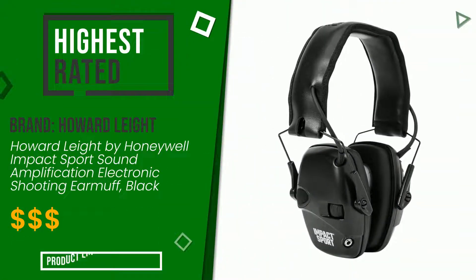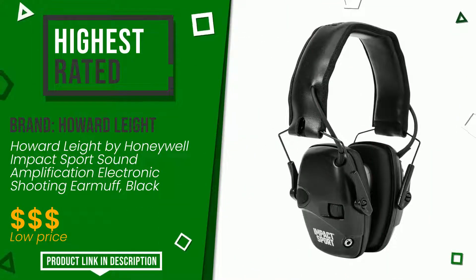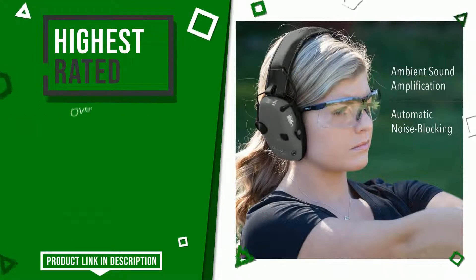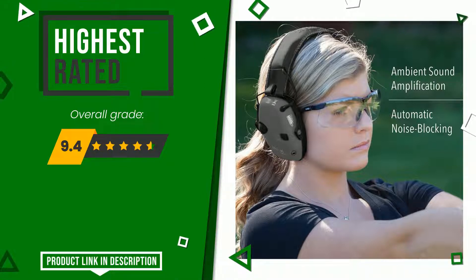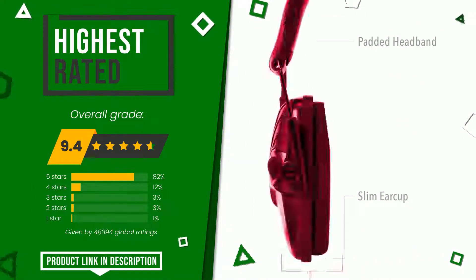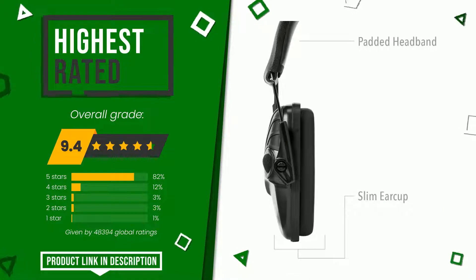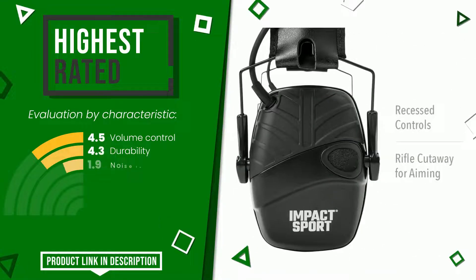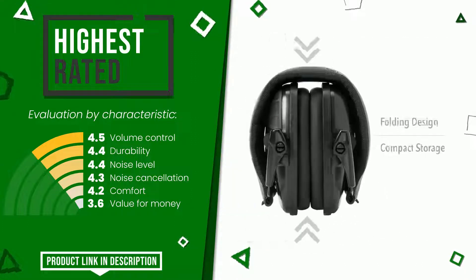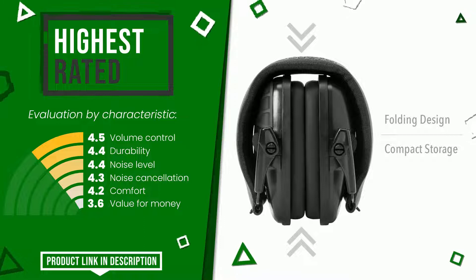The overall grade assigned to the Howard Leight article is 9.4 out of 10. It turns out to be the highest rated for this category, with 48,394 ratings. Its merits are volume control, durability, noise level, noise cancellation, comfort, and value for money. If you are looking for more information and want to see the updated price of this product, check the link in the description below the video.